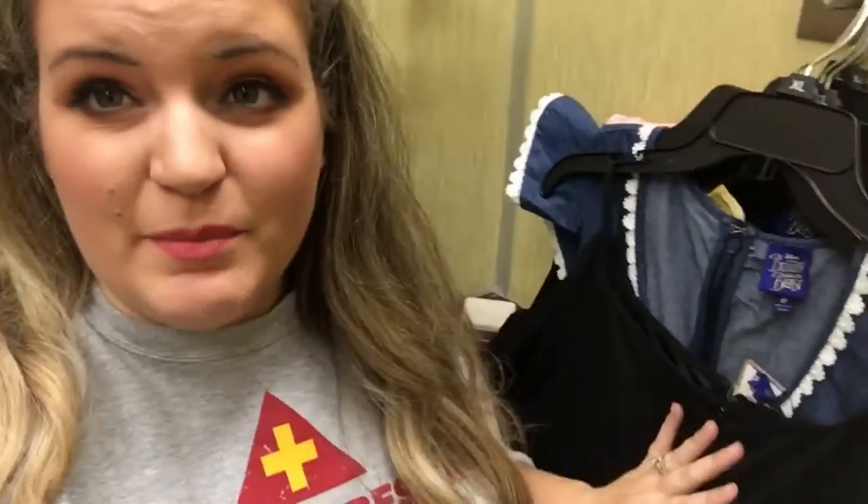So I grabbed as much as I could from the collection. Some things are in my size, some things are not. Some things I just brought in to show you guys in a little more detail so I wasn't just standing out in the open in the store filming like a weirdo. So yeah, some of these I'll try on, some I won't, some I really really love, some I think are pretty ugly. This will be an adventure.